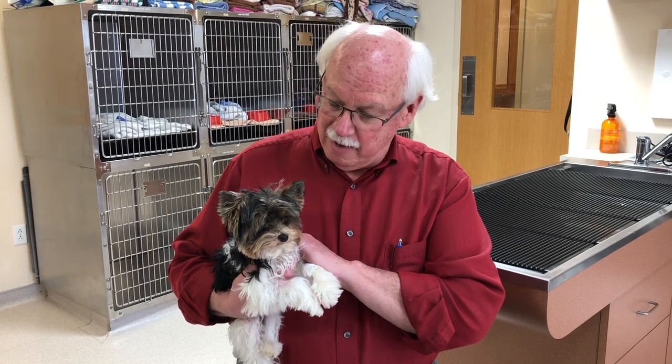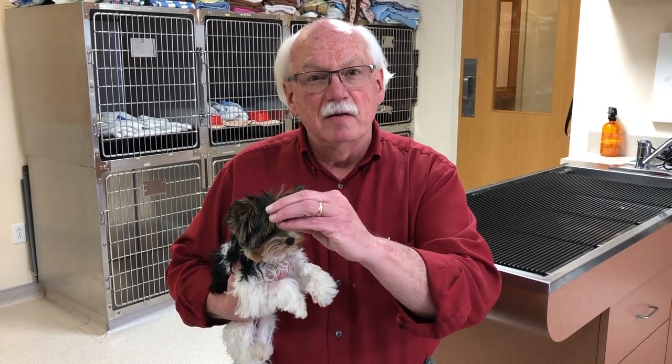This is a problem we see occasionally here at the hospital. I've heard anywhere between one and three percent of toy breed dogs have this problem, where one testicle has not descended down into the scrotum. During development as a fetus, the testicles start near the kidneys and migrate through the abdomen, through the inguinal canal, and end up in the scrotum. Somewhere, one of his testicles got hung up and hasn't made that trip.